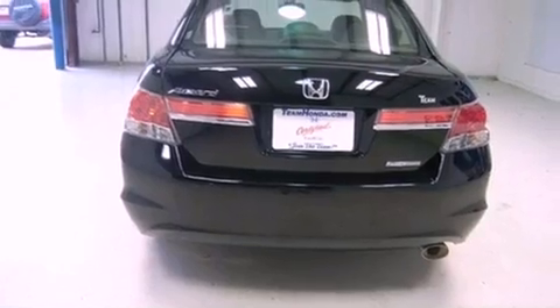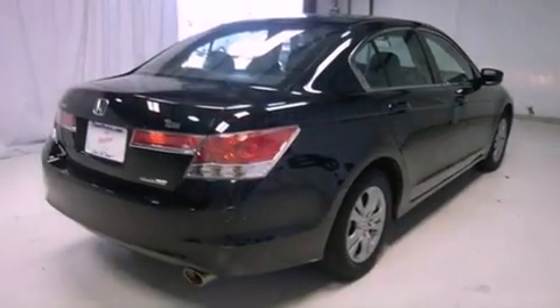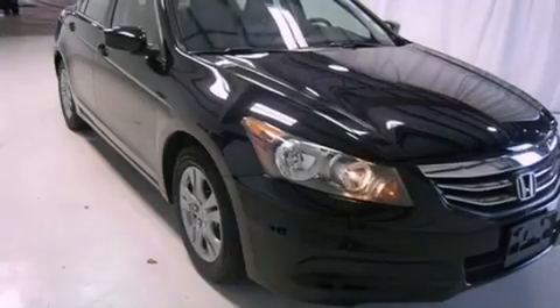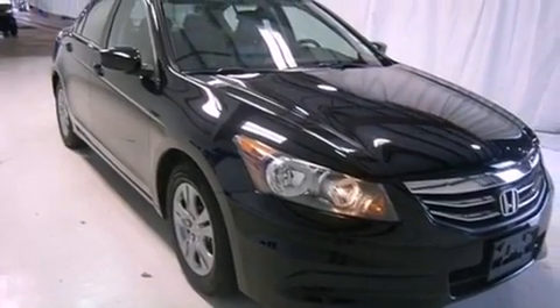All of the following features are included: heated front seats, cruise control, heated side view mirrors, a CD player, leather seats, an engine immobilizer theft deterrent system, traction control, and rear curtain airbags.